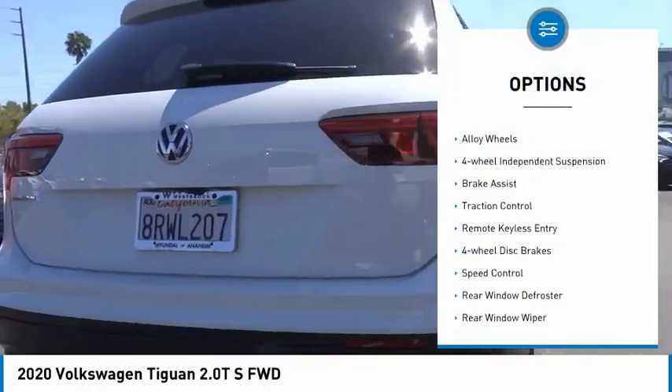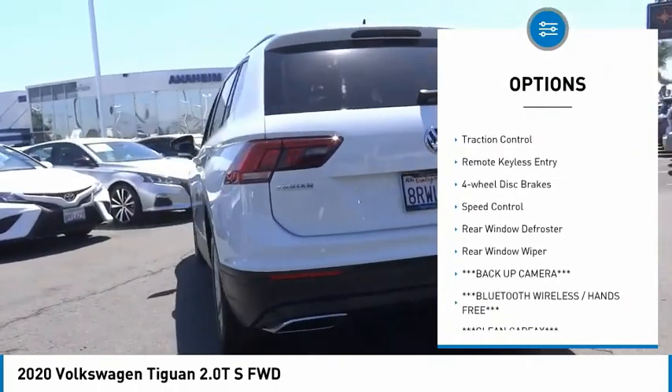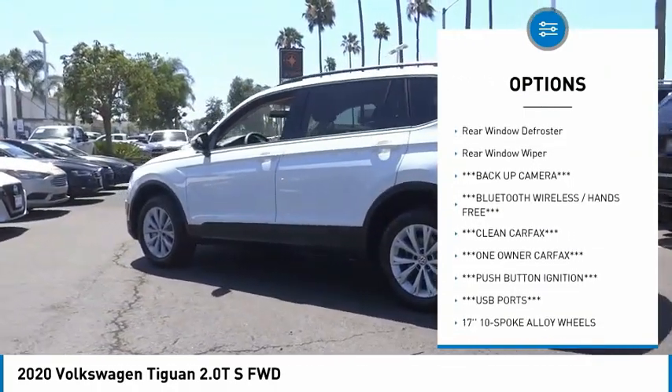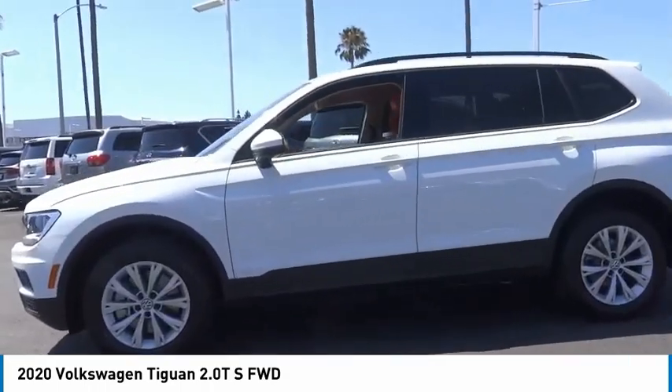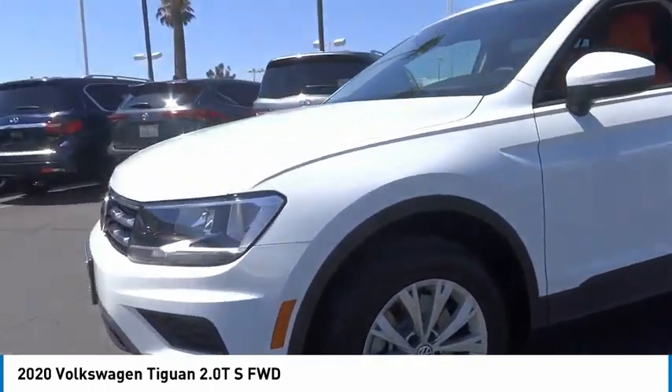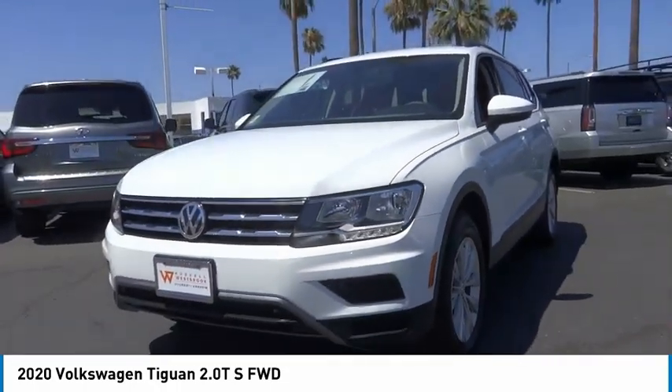Electronic stability control, alloy wheels, four-wheel independent suspension, brake assist, traction control, remote keyless entry, four-wheel disc brakes, speed control, rear window defroster, rear window wiper.